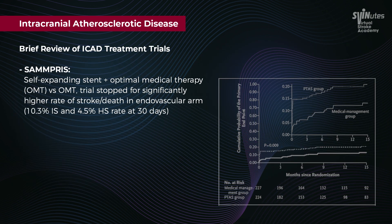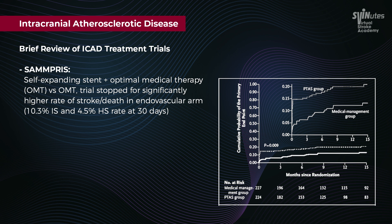In SAMMPRIS, there was a significant risk of in-stent stenosis and a significant risk of ischemic strokes. The medical management arm did significantly better than the intervention arm, and the trial was prematurely terminated.